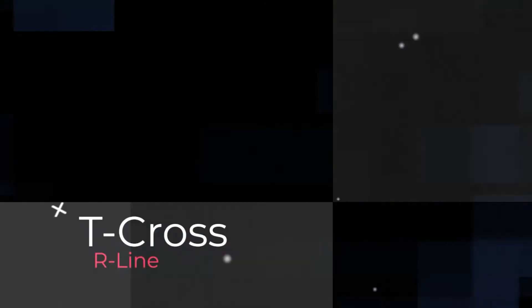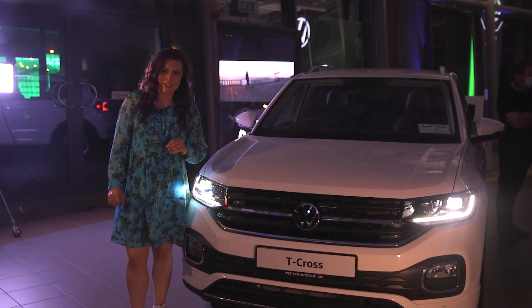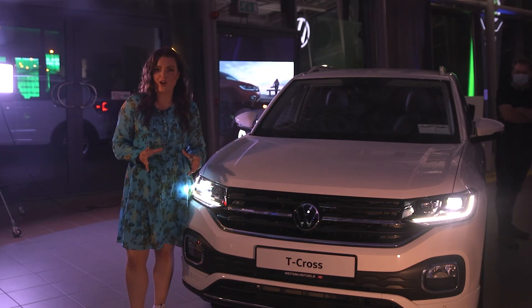Welcome to the Volkswagen Drogheda 212 Motor Show here at Western Motors. Staying with the R-Line, let's move over to the Volkswagen T-Cross. This one is finished in pure white.